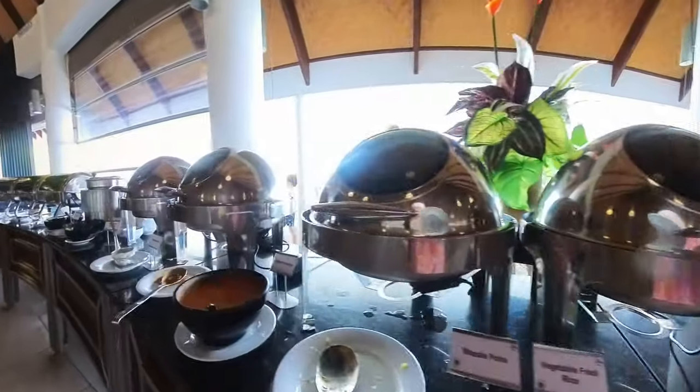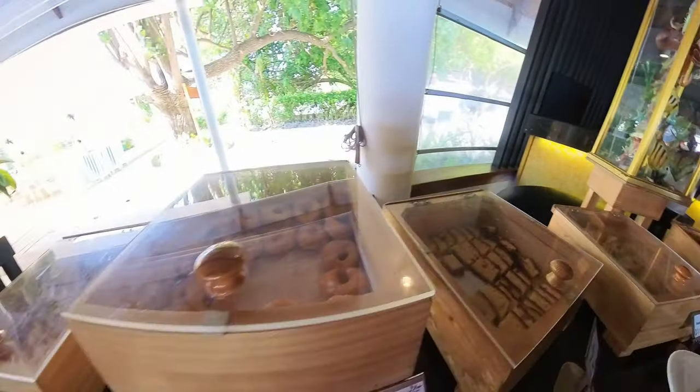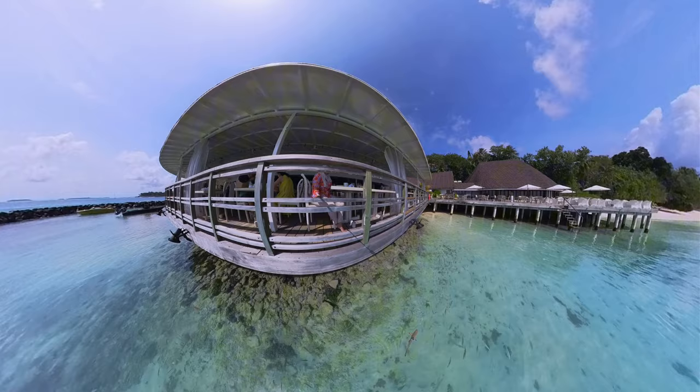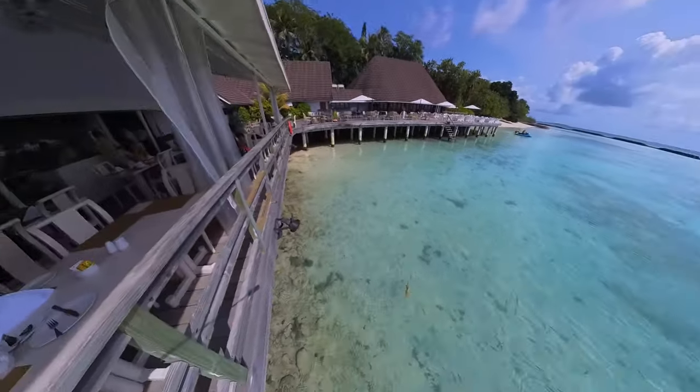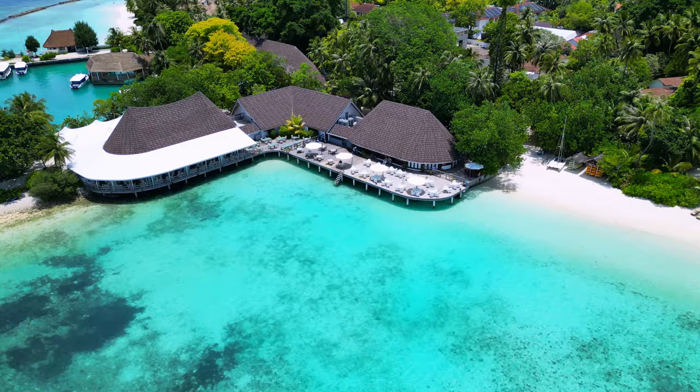Bandos has different restaurants and bars — my favorite one is all of them, each one is different. This is Seabreeze, the main buffet restaurant. Here you can sit and enjoy different dishes from around the world while watching beautiful fish and sharks.